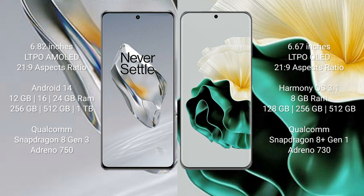OnePlus 12 runs on the Android 14 operating system. Huawei P60 runs on the HarmonyOS operating system.